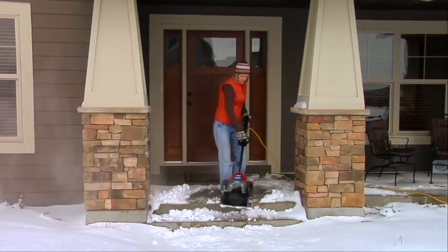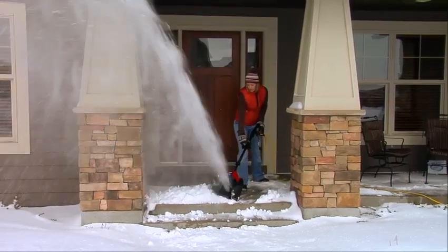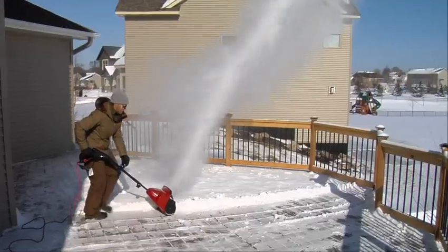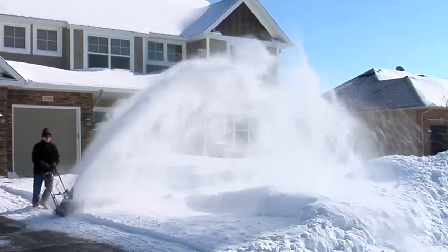Powerful, lightweight, no gas, no oil. Introducing Toro's line of electric snowblowers. Perfect for decks, steps, walkways and even small driveways.